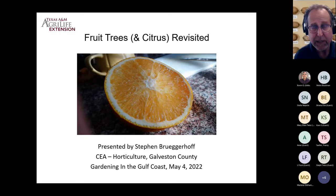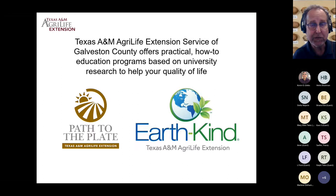This program is a collaborative program, sharing information across the Gulf Coast — covering Montgomery County all the way down to Aransas County around Corpus Christi. Texas A&M AgriLife Extension Service strives to provide practical how-to education programs based on university research to help your quality of life. We do that through branded programs. One you may be familiar with is Earthkind, a term that exemplifies best practices in horticulture. The Earthkind program has been around for decades.